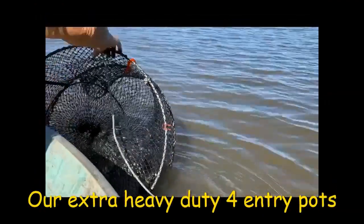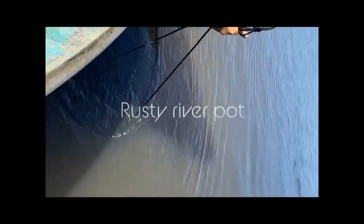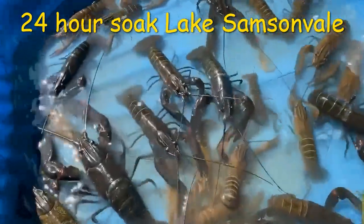Here is Danny pulling up one of our heavy duty pots and getting a few. He's finding that at Lake Samson Vale the water after the rains is a little bit cloudy, and this is affecting the catch rate. He did a 24-hour soak and was using the new dried cat food seafood brand at Aldi. He's dropping them a little bit shallower because of the water rise — about 2 to 3 metres of water along the edge near structure, whether weed beds or timber or both. Well done Danny, that's a good catch of red claw in tough conditions.